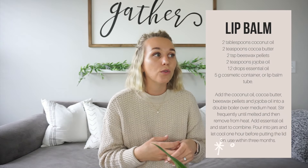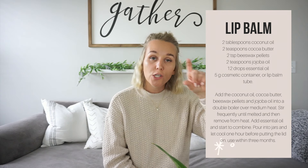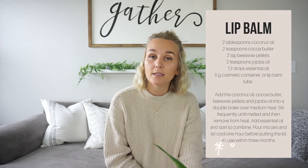And then DIY lip balm — that one takes a little longer and you'll need more supplies like the little tubes for lip balm, but it's fun to make. You can even tint it; I use rose clay to tint it into a tinted lip balm. I actually got the rose clay in my Simply Earth box.